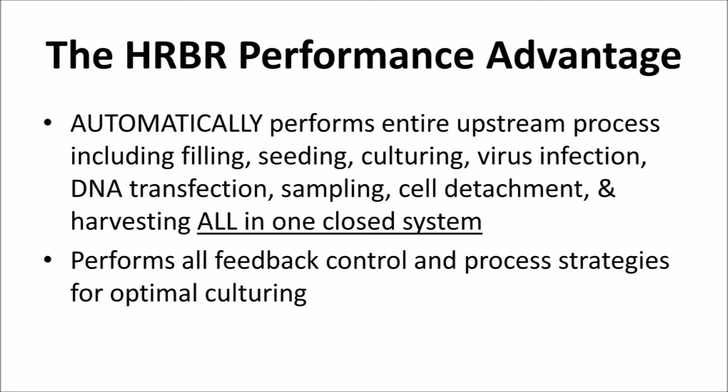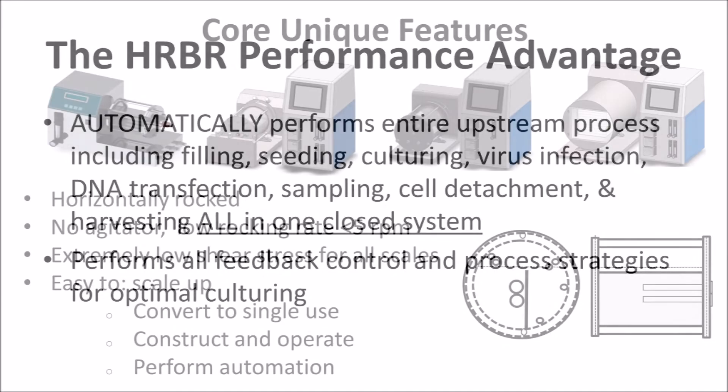When developing the HRBR, BRS set out to form a bioreactor system that could automatically perform the entire upstream process all in one closed system. Additionally, BRS wanted the HRBR to carry out many other culturing processes, such as fed batch, semi-continuous, and perfusion cultures, along with executing all feedback control like glucose, pH, and DO monitoring.